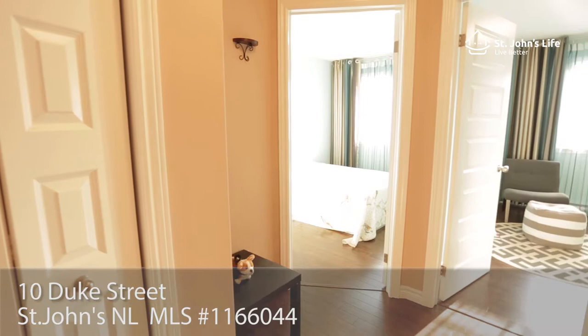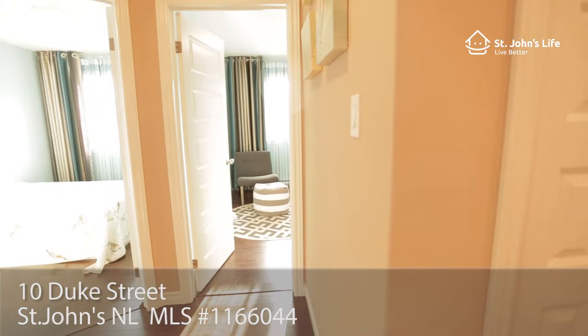Two very spacious bedrooms and a functional double closet complete the main floor.